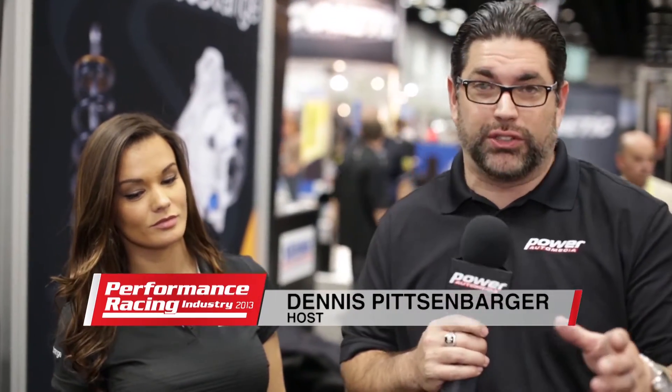This is Dennis from Power Automedia. We're here at the 2013 Performance Racing Industry Show with Crystal Bailey from Strange Engineering to talk about 5th gen Camaros and how you don't have to worry about blowing the rear ends out of them. I've actually seen their work on the Copo Camaros, but now if you have an independent rear suspension, they have an answer for you. Crystal, take it away.